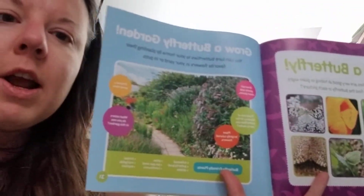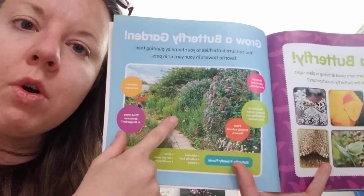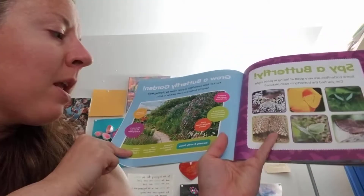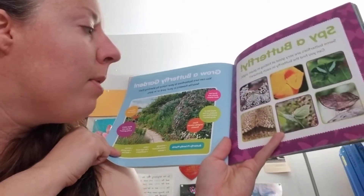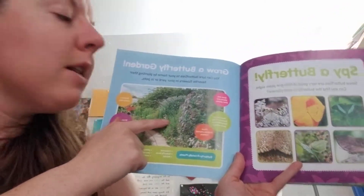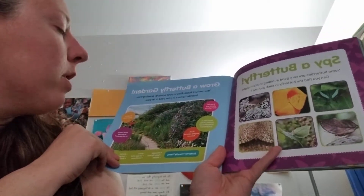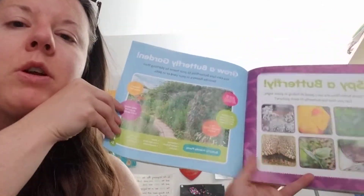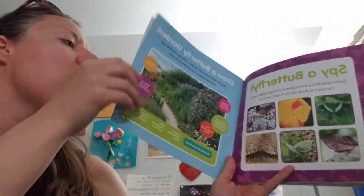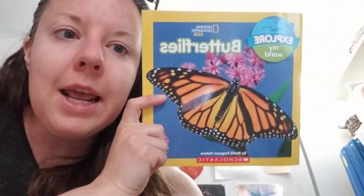And here's a butterfly garden. Do you know that butterflies love flowers? So if you grow flowers in your yard, let's see what kind they like — maybe some butterflies would come. They like tall plants and short plants. They like brightly colored flowers and a sunny spot. So maybe if you have flowers planted in your yard, a butterfly will come visit them. You might even see one like this.